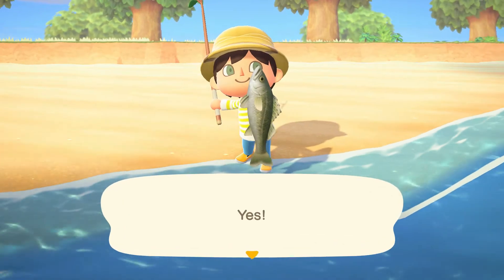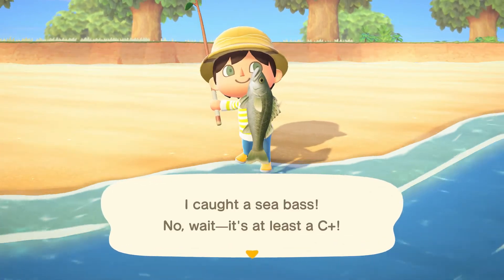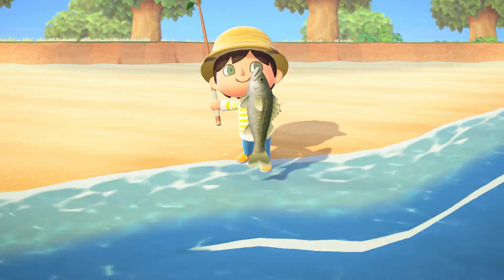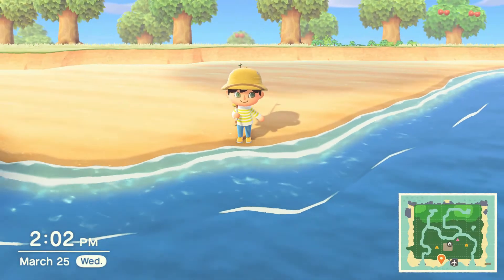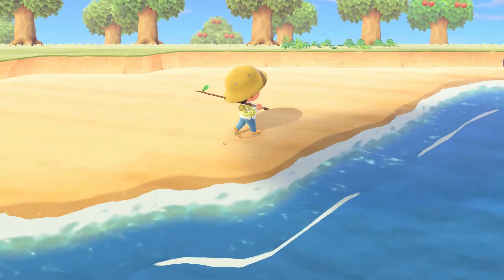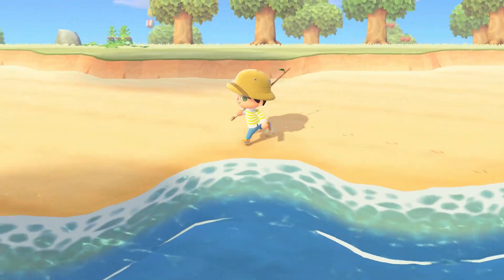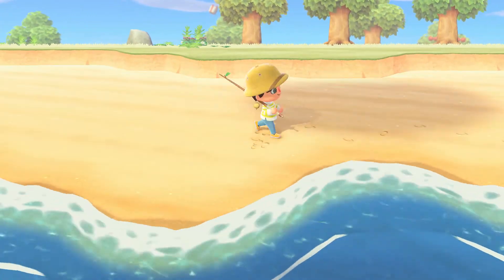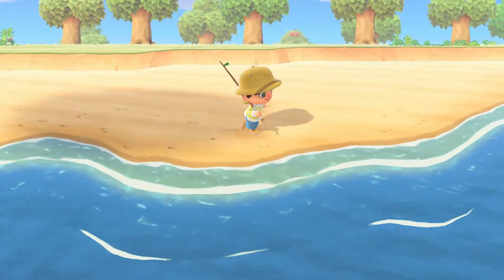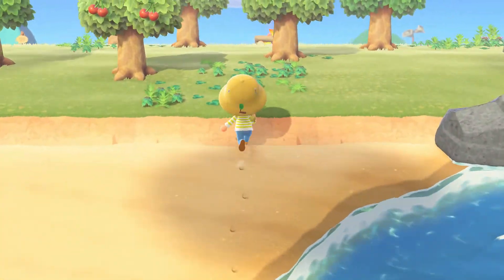Yo, I got it nice — caught a sea bass. Well, it's at least a C plus. Nice, alright, that's a good way to start off this video. What's up guys, and welcome back to another episode of Animal Crossing New Horizons. In the last episode we crafted a fishing rod, and I just got my first fish as you guys saw, and now we are gonna continue on here and do more stuff.